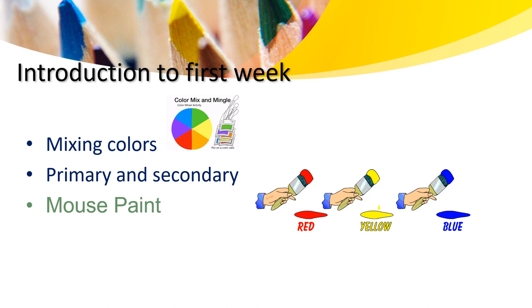Let me introduce the first week for KG1 learners. During this class, we will be learning about mixing colors, exploring primary and secondary colors, and we will be reading the story Mouse Paint.